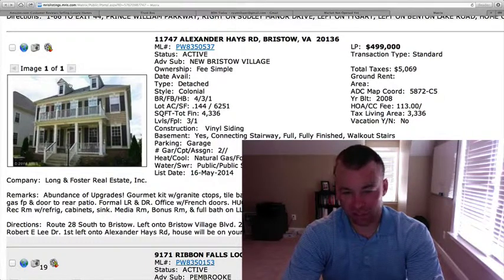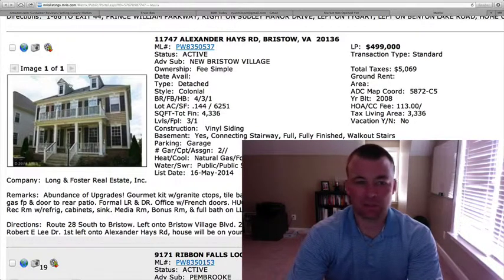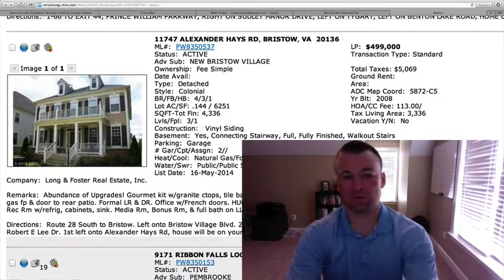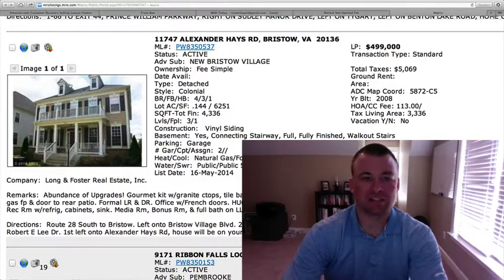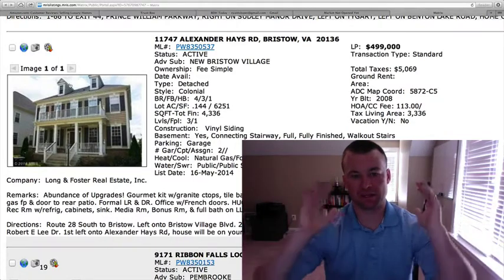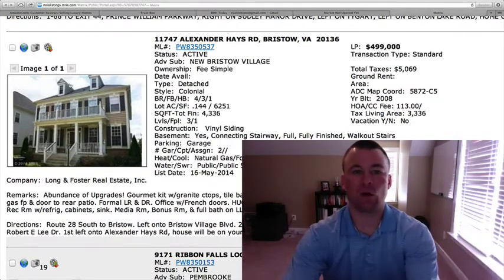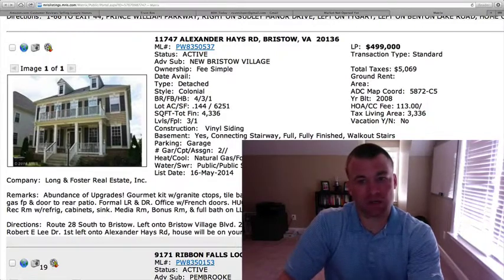It has granite countertops, tile backsplash, fiber gas cooktop. It does have a patio off the back and a media room, probably downstairs in the basement. I haven't seen any pictures but I think the price point on this one is pretty solid for the square footage you're getting. Remember, the majority of lots in New Bristow Village are small and narrow because the garage is on the back side — so they go deep but they're not very wide, and some people don't like coming into the garage from the back side. There are just some things to consider, but I think the price point is very good on this one.